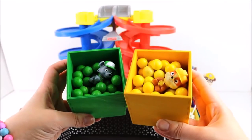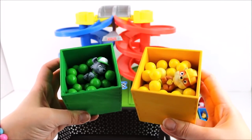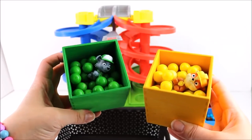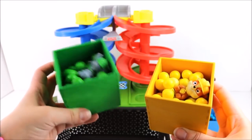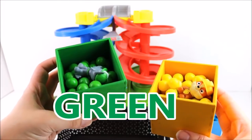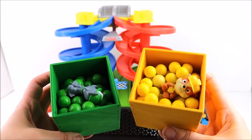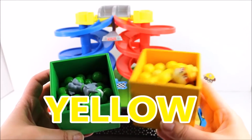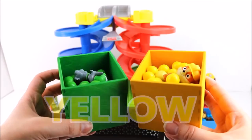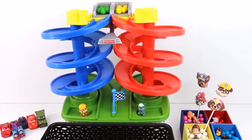Now it's time to race some Gumballs! Now we have Rocky and Rubble! Do you know what colour Rocky's Gumballs are? That's right! They're green! And what colour are Rubble's Gumballs? Yes! That's correct! They're yellow! Let's put them on the racetrack! Ready, steady, go!